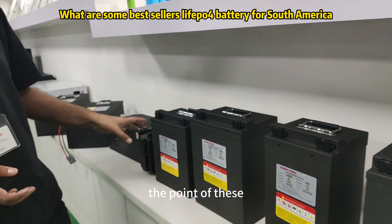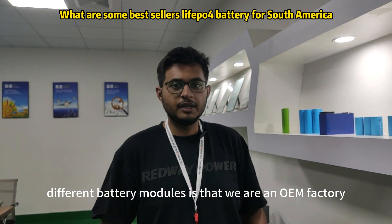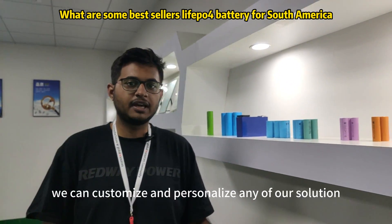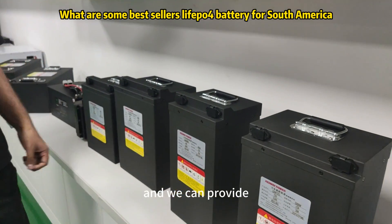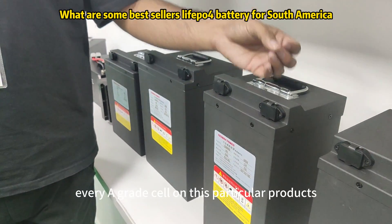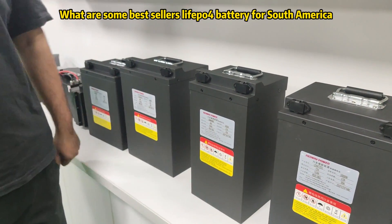The point of these different battery modules is that we are an OEM factory. Being an OEM factory, we can customize and personalize any of our solutions, and we can provide every A-grade product that we sell.